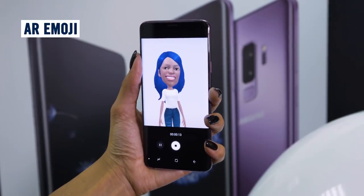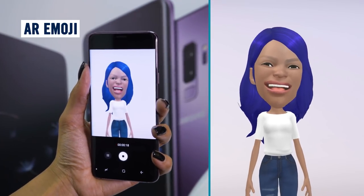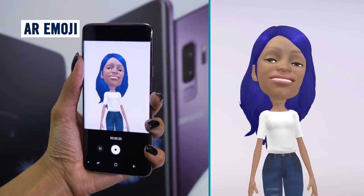Another fun camera feature is something called AR Emoji. It lets you create your very own augmented reality avatar just like this. Very cool.